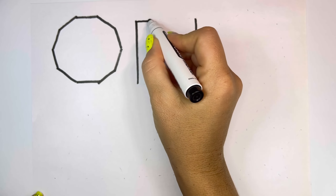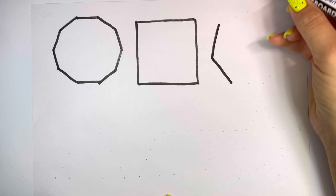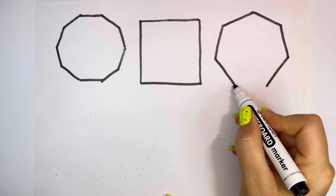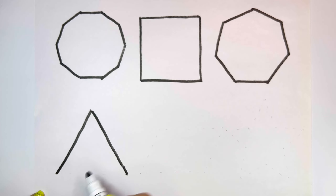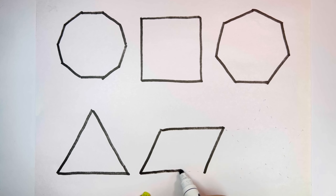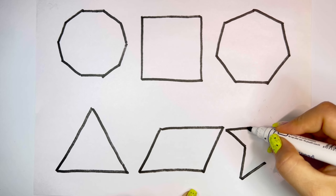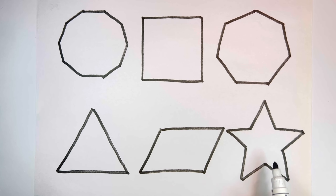Decagon. Square. Heptagon. Triangle. Parallelogram. Star.